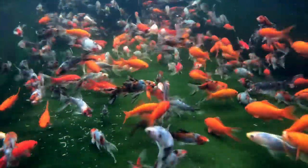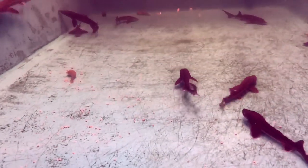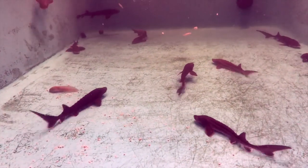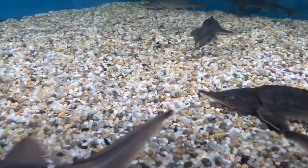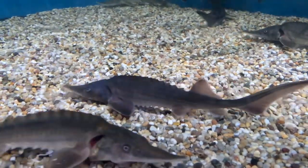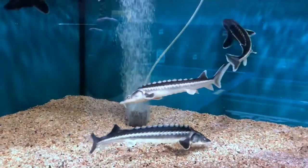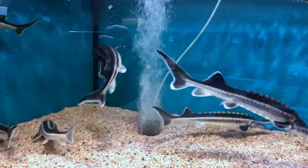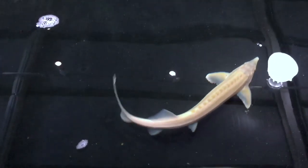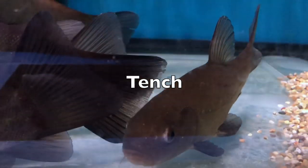Next, some unusual pond fish. First up is the sturgeon — a shark-like fish in fresh water. Some species can grow over a thousand pounds in natural waterways, living over a hundred years old. They prefer a really large, deep fish pond or even a pool. They come in a number of different varieties: albino, diamond, and sterlets.